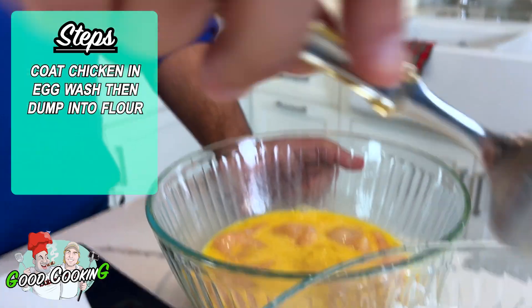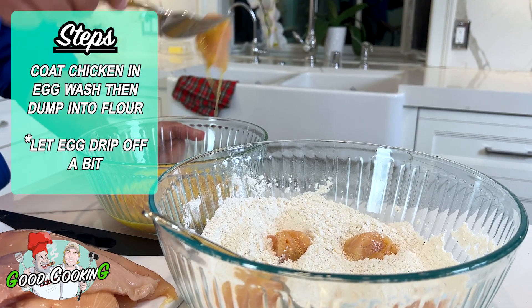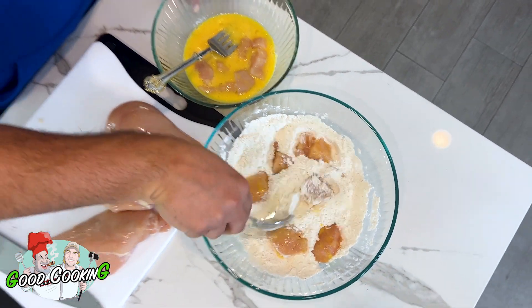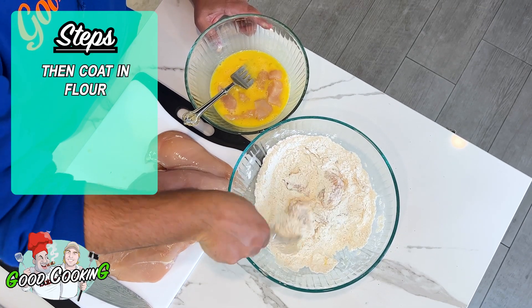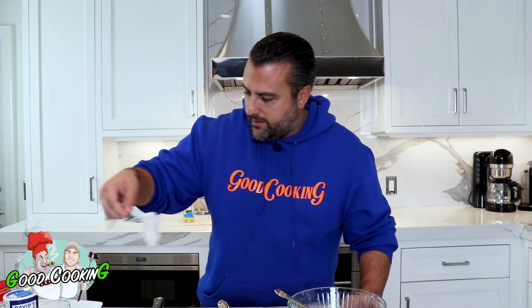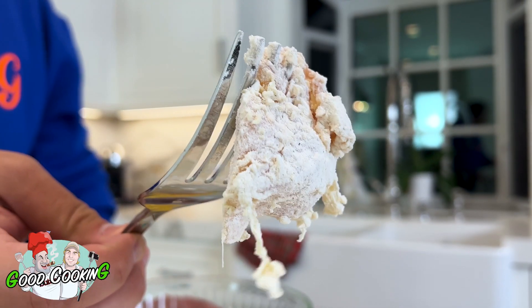So we got that, then we're just gonna — boom — right in our flour. Let the egg drip off a little bit; you don't want a tremendous amount of extra egg in there. Just throw it in and toss them around in the flour. Take our fork, shake them off a little bit, and put them on our dish. You see we're getting that nice coating on there.